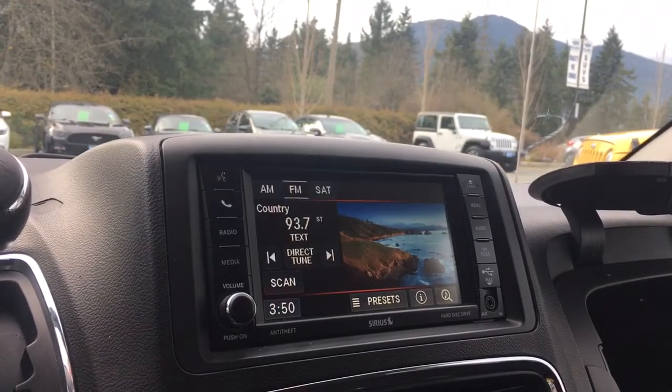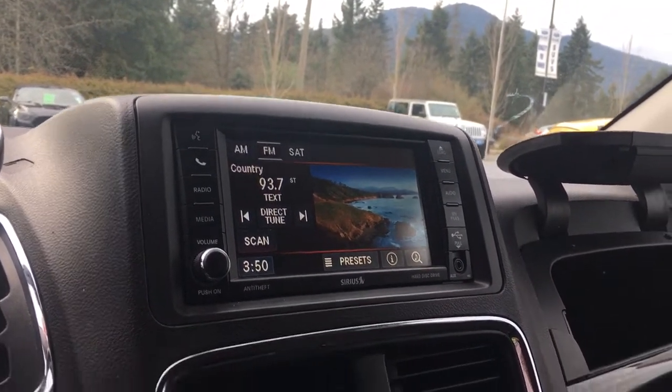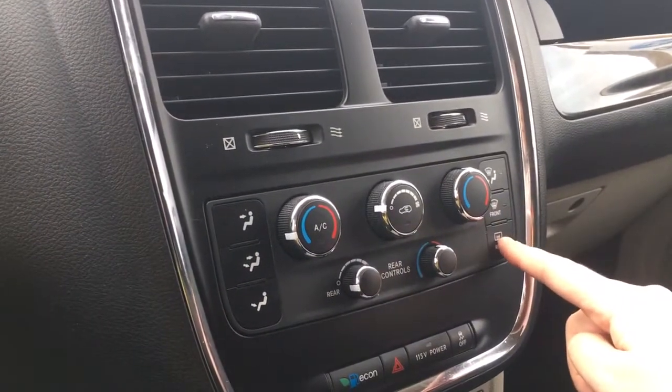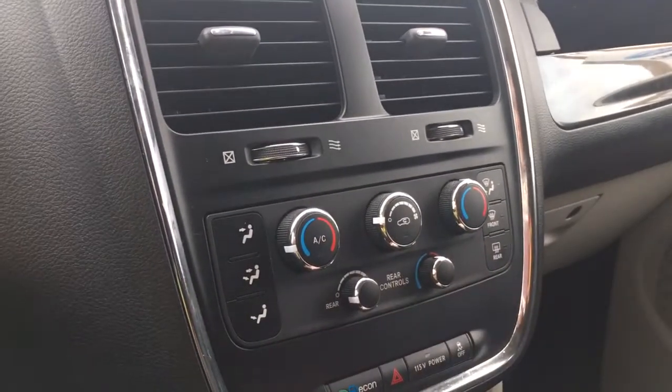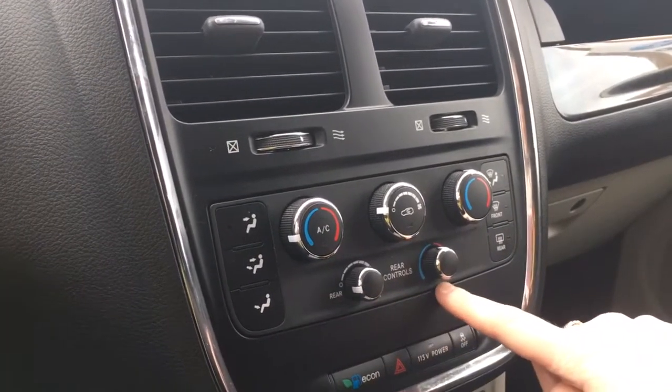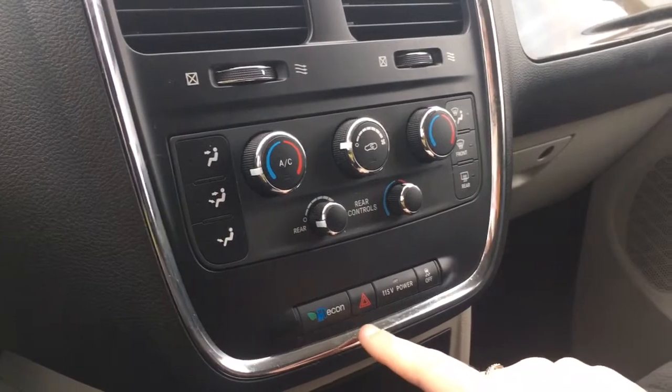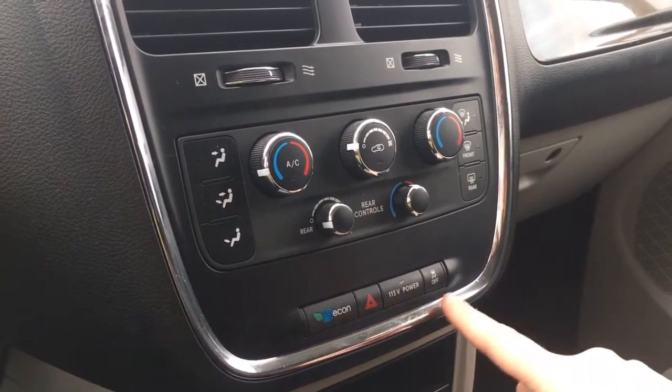This is also where you will see your rear backup camera view when going in reverse. Just below that you have your dual climate control with front and rear defrost as well as AC. Just below that you have your rear climate controls, and below that: economy, hazard lights, a 115 volt power outlet, and traction control.